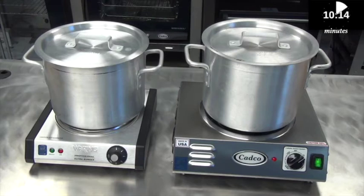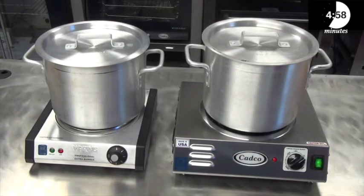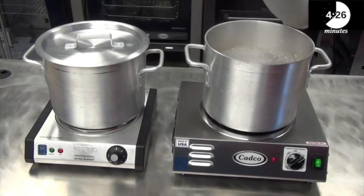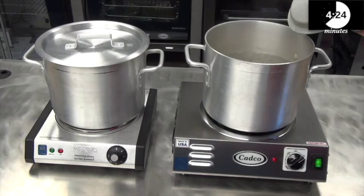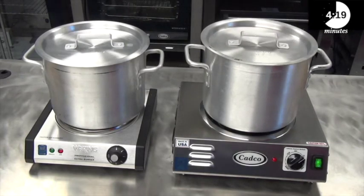Both units had the same amount of water in a 12-quart stockpot. As you can see from the results, the CADCO unit comes to a rolling boil in 7 minutes. The competitive unit took over 4 minutes longer to come to a boil.